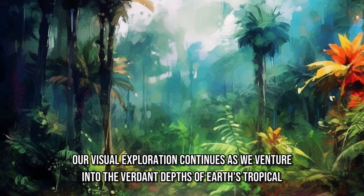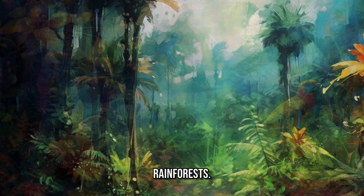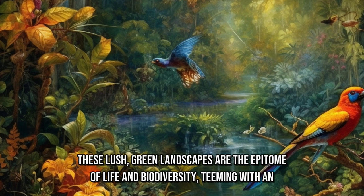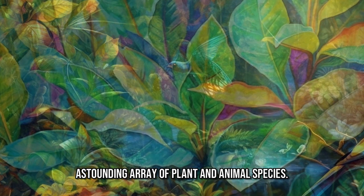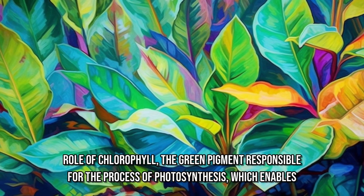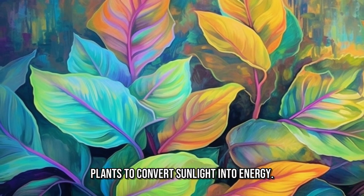Our visual exploration continues as we venture into the verdant depths of Earth's tropical rainforests. These lush, green landscapes are the epitome of life and biodiversity, teeming with an astounding array of plant and animal species. The intense green hues we encounter in these environments are a testament to the critical role of chlorophyll, the green pigment responsible for the process of photosynthesis, which enables plants to convert sunlight into energy.